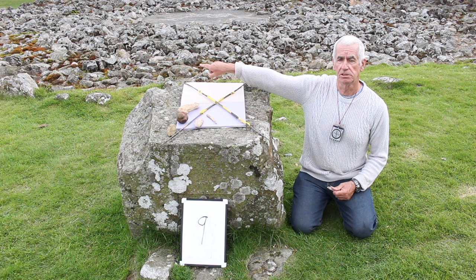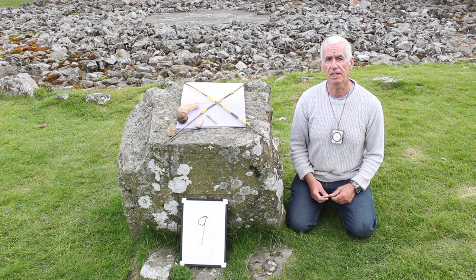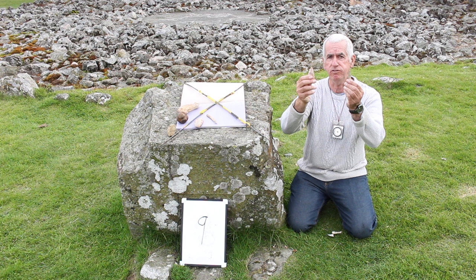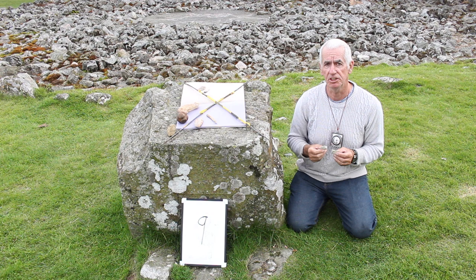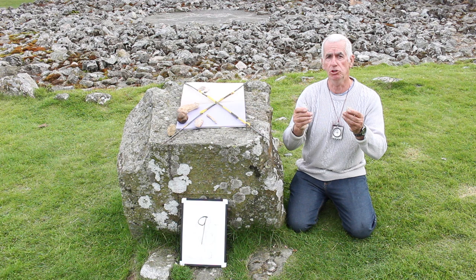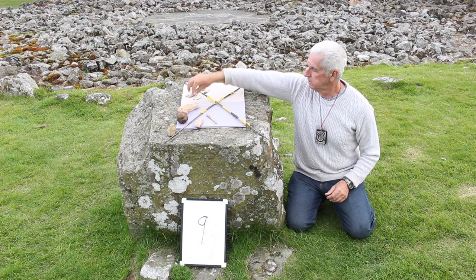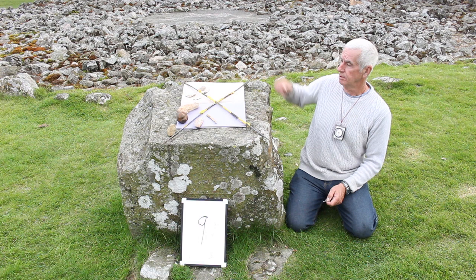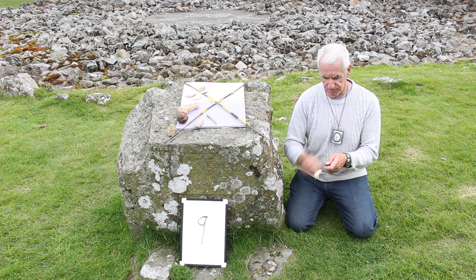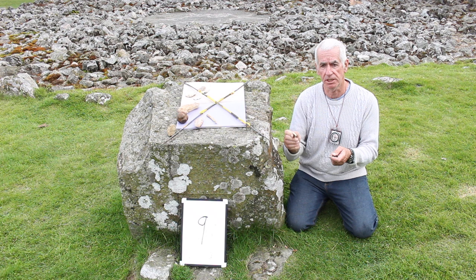Our next direction is east, which is represented by the element of air. To help me explain the element of air I will use flint arrowheads to represent flight and direction. Very interestingly, I shall place my flint tools in the direction of east, which also represents the east coast of Aberdeenshire — the source of flint for all of Aberdeenshire. Our next direction is south, which is represented by the element of fire, signified by flint and iron — the source of combustion during the Neolithic.